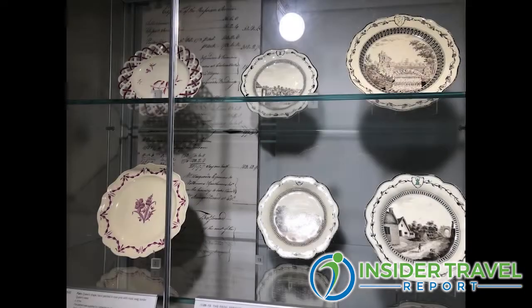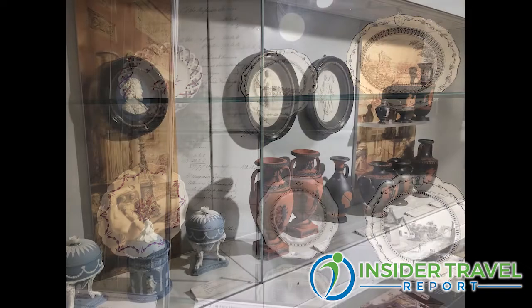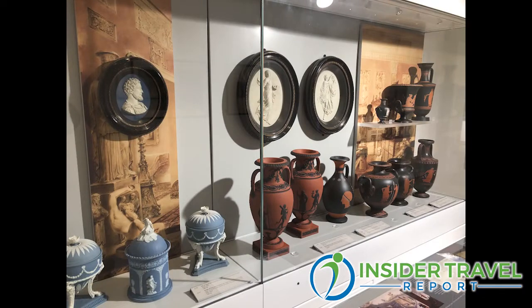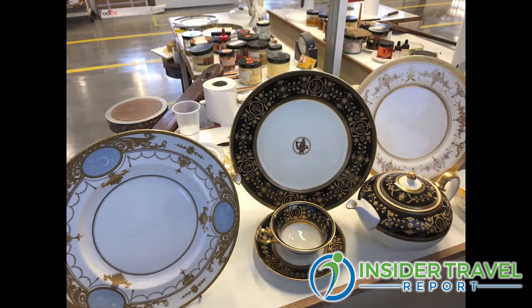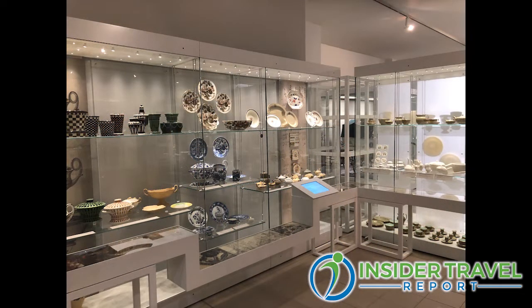The museum takes you through all the different styles over the years and the evolution of pottery, plates, and everything else. Trends and fashions continuously changed in the 18th and 19th centuries, and Wedgwood had to evolve, come up with new patterns, and keep up with fashions — otherwise we wouldn't have survived. And that's exactly what the museum shows, going through all the different stages.